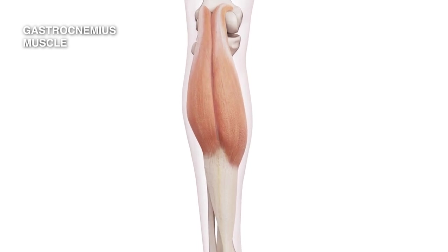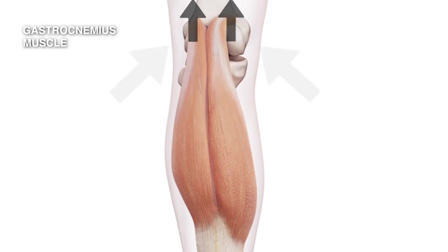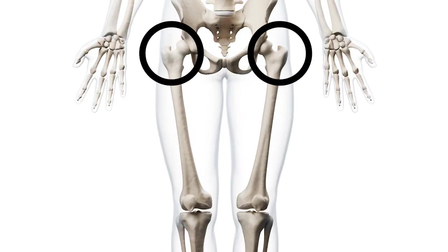At the proximal end, there are two strong tendons which separate and join into the back of the femur, which is the long bone of the thigh.